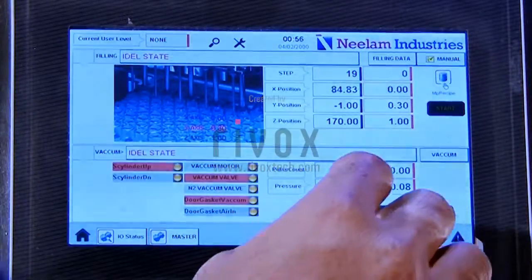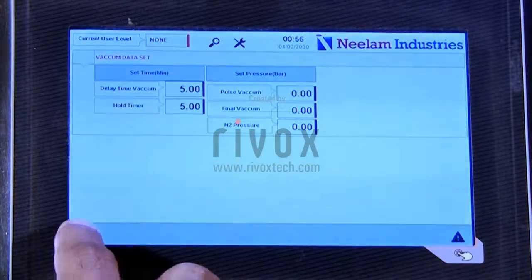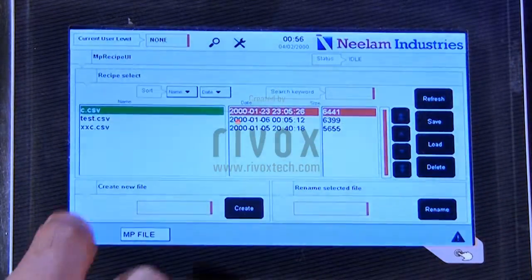In the fully automatic pre-filled syringe filling and stoppering machine, from denesting to stoppering the entire process is automated.